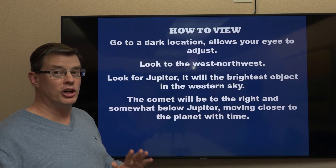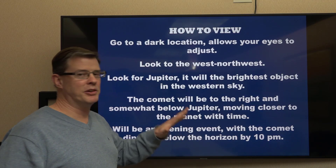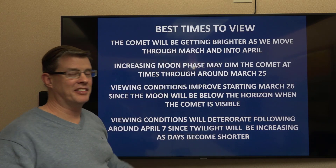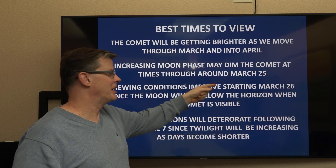As far as timing, the good news is this will be an evening event — you don't have to stay up late to see this. By about 10 o'clock, the comet will be dropping below the horizon. The comet is going to be getting brighter as we head into March and April, and it'll actually reach its peak intensity around April 20th. However, the increasing Moon phase may dim the comet at times heading toward the 25th.